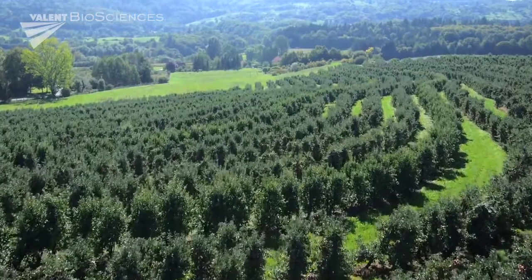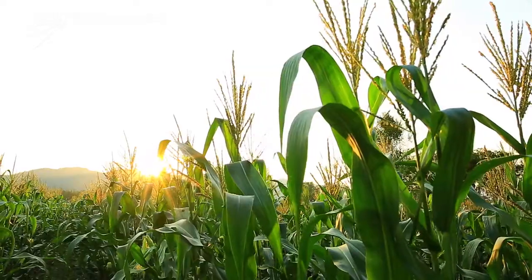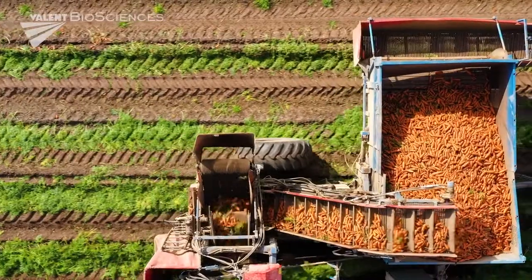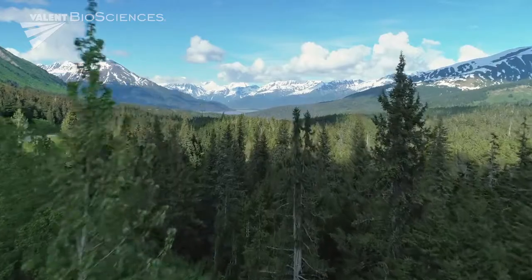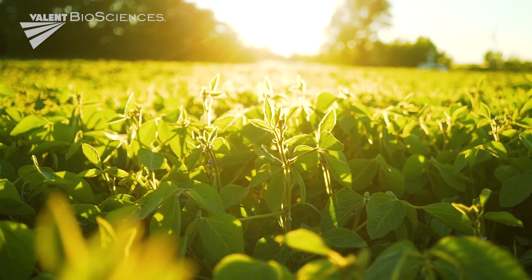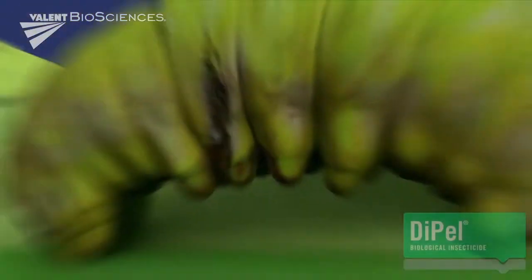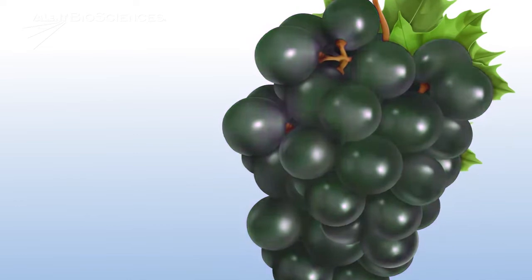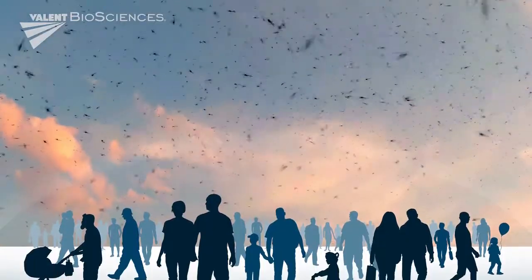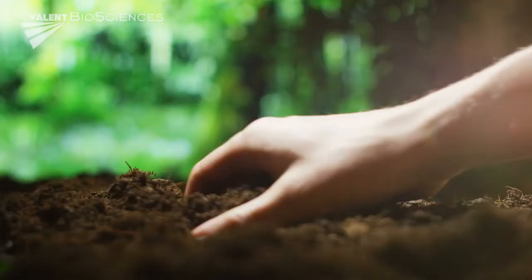At Valent BioSciences, we discover and develop best-in-class biorational solutions to some of life's biggest challenges in agriculture, public health, and forest health. Biorational products are derived from natural or biological origins and include solutions for soil health, crop protection, enhanced plant physiology, reduction of crop stress, and control of insect disease vectors.